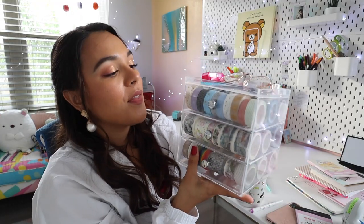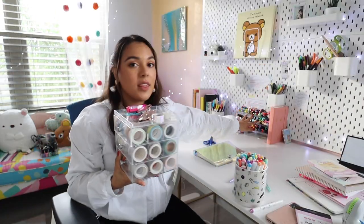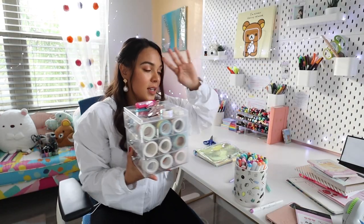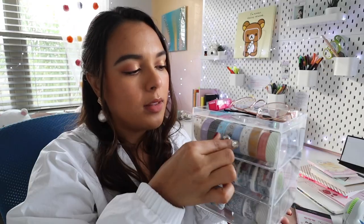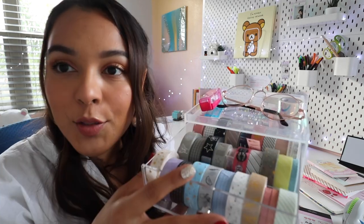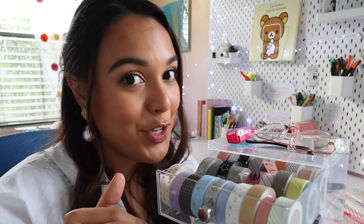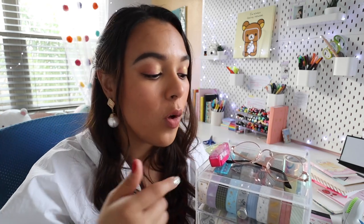Next up: washi tape. I bought some at Muji and these are absolutely the best. These ones here are by my friend Amanda Rachlee — this is her entire collection; thank you Amanda for sending me this, you are the bullet journal queen. Using washi tape in your bullet journal just takes everything to the next level.